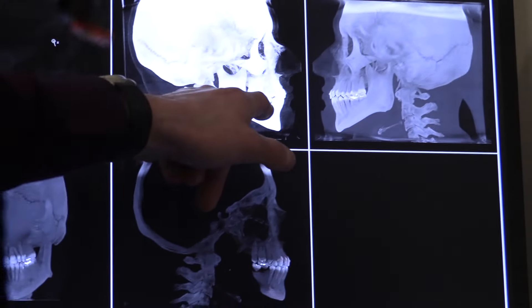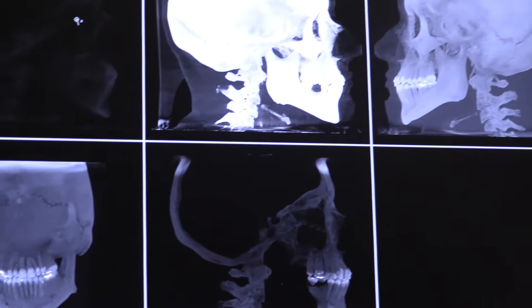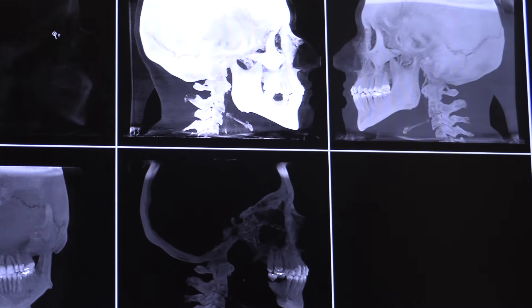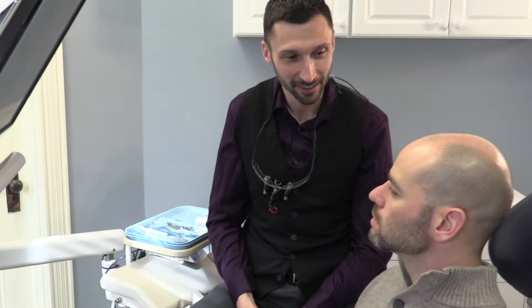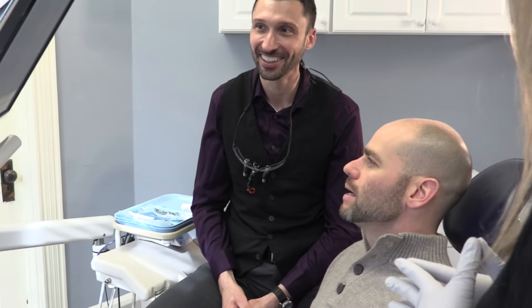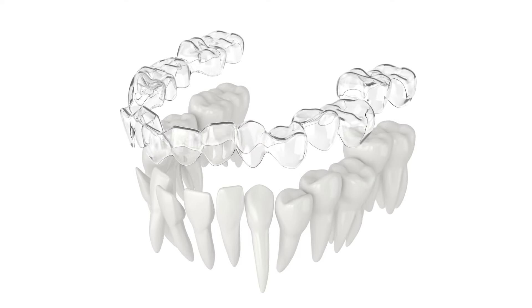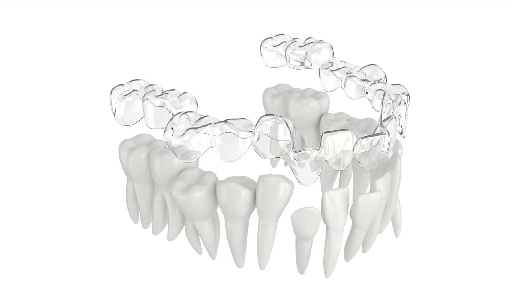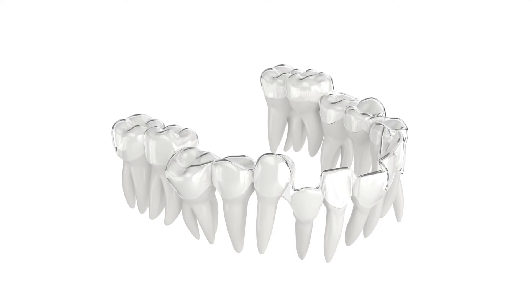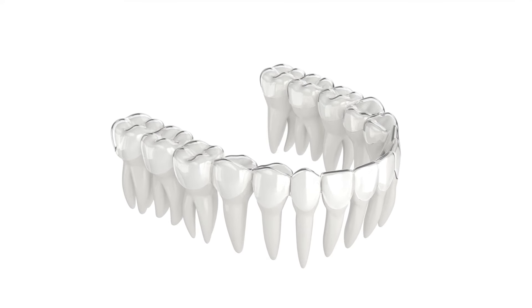The crown of the tooth — the top where you see, where you smile — and we're able to position that in your face with photography. We can actually show you your before and after photos of what your proposed treatment will look like before you even start, which is amazing. People love that. And we're able to record with the iTero scanner, which is a 3D intraoral scanner. We scan your teeth inside of your mouth, and we can show you what this treatment can do to improve your bite.